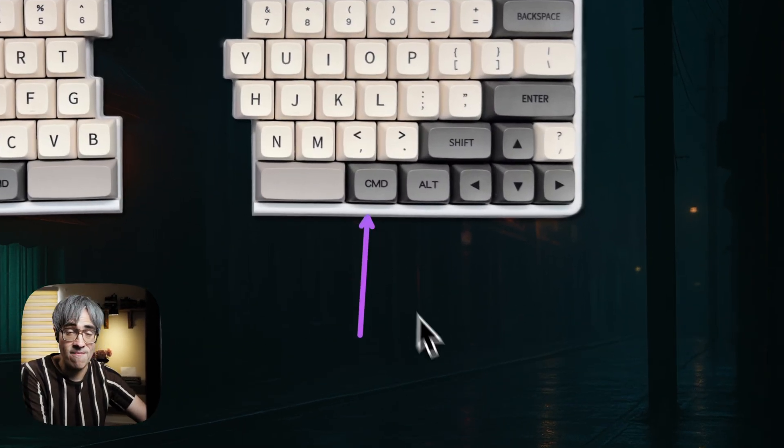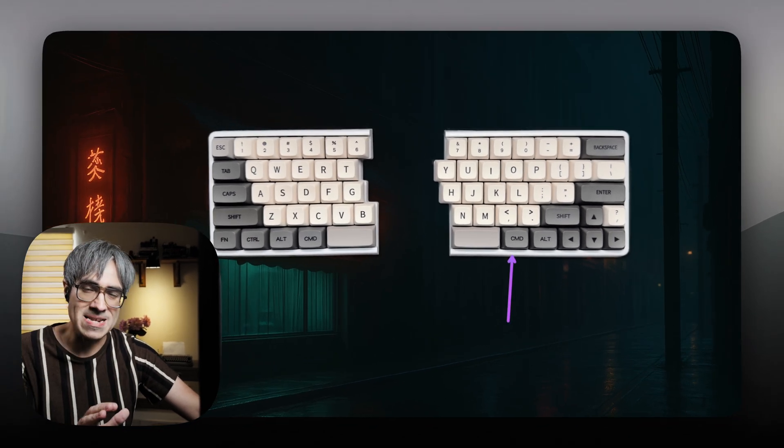I also need to be able to set application-specific rules so that the same key can act differently depending on my front app, and I have a complex setup with my right Command key for switching or activating apps — but that's a topic for a whole other video. I don't think Liderkey is trying to replace Karabiner. But it's perfect for anyone who wants an easy way to create a palette of commands to open apps, folders, websites, and trigger automations. If you use Alfred, Raycast, or Keyboard Maestro, Liderkey can make you even faster. And this kind of setup is great for ergonomics as well — keeping everything close to your fingers helps prevent strain.